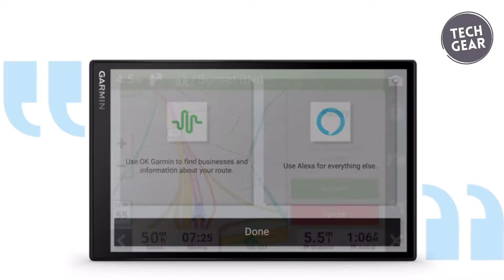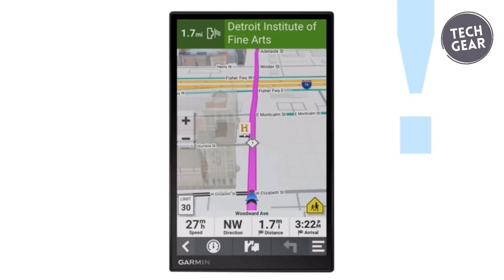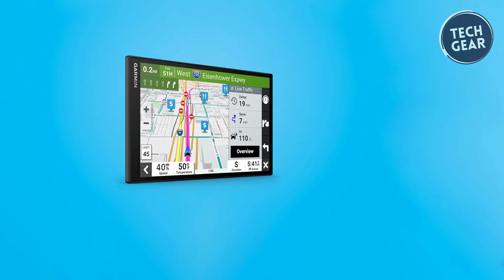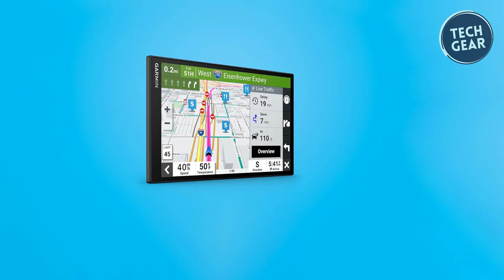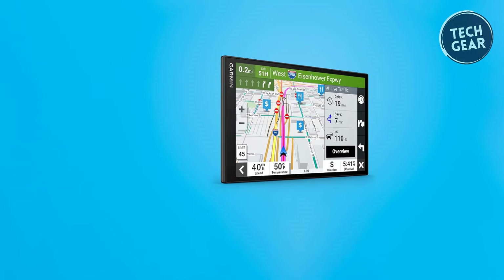The dual USB charger provides an additional port for charging your devices, making it a versatile companion on the road. Elevate your driving experience with the Garmin DriveSmart 86, where cutting-edge technology meets user-friendly design.